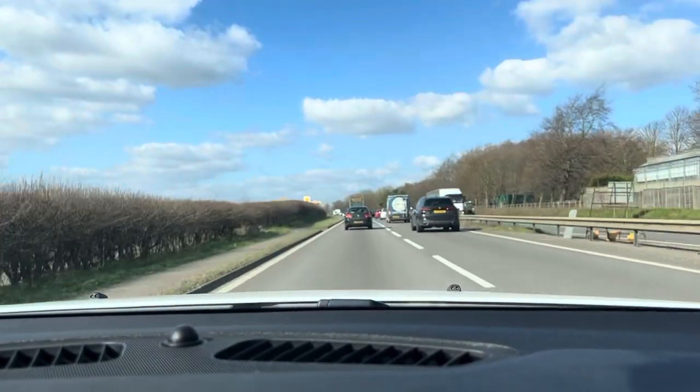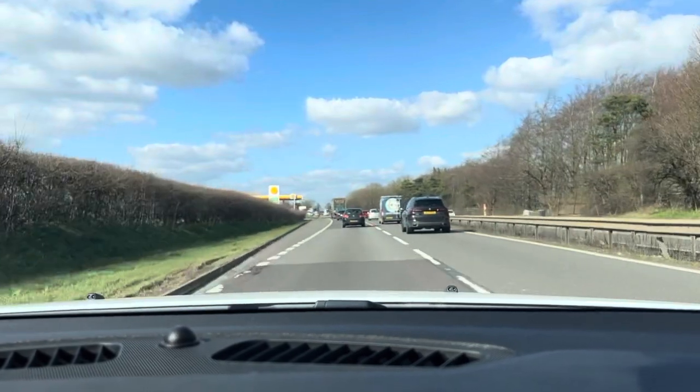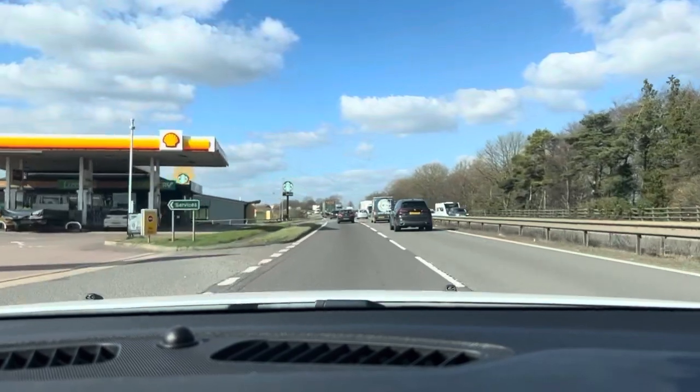Hello and welcome to CarFirm. Today we have our Ford Mondeo Titanium with us for a virtual test drive. I've been driving this car around for a little while now. It's a nice, comfortable, easy car to drive.